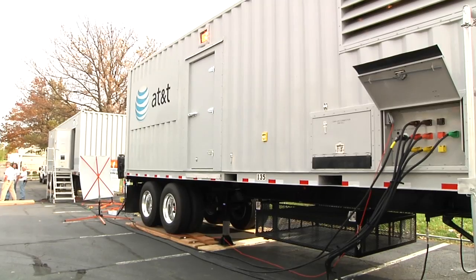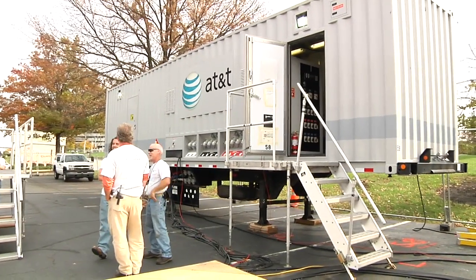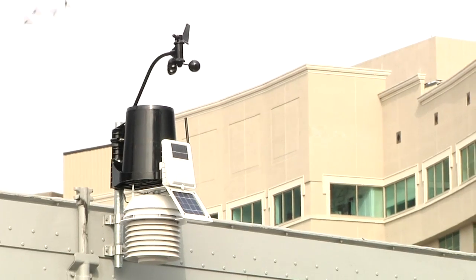What do you guys do during the drill? During the drill we practice like we would during an actual response. We deploy the equipment from the different warehouses, we arrive as a team, we assemble it all together. So at the beginning we're construction workers. By the second or third day we're engineers inside the trailers turning up service just like we would in the regular office.